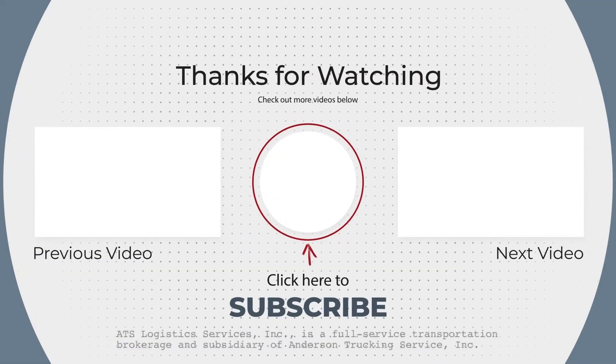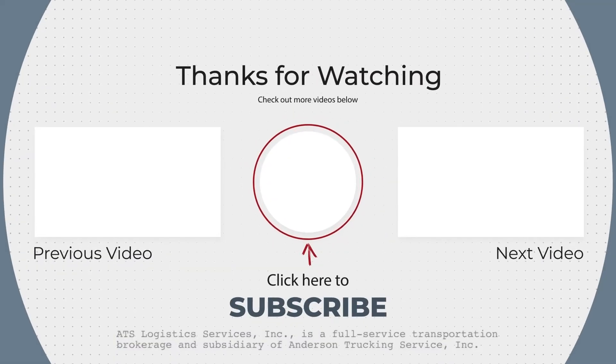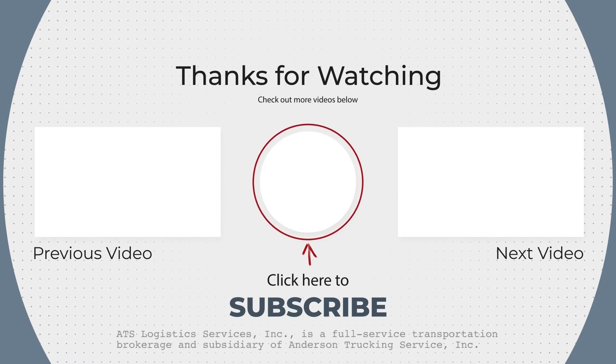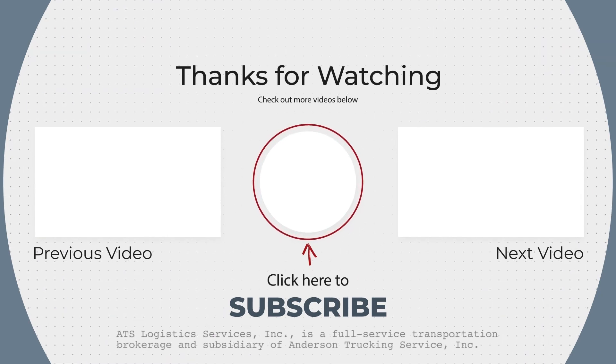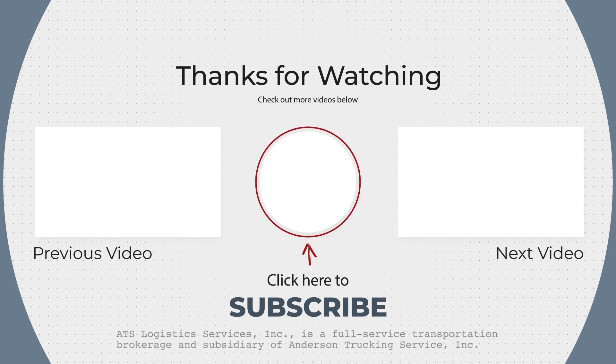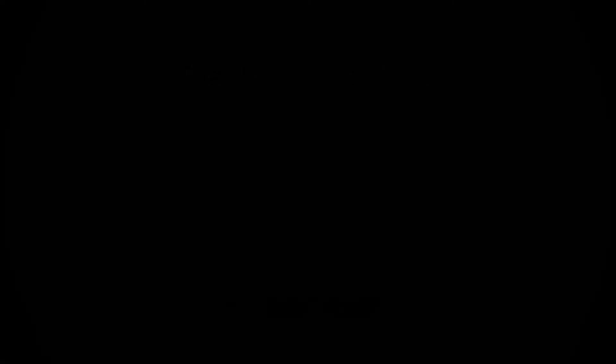If you found this video to be helpful, make sure to subscribe to the trucking industry channel and hit that bell icon so you never miss a great piece of educational content. Thank you! We'll see you next time!